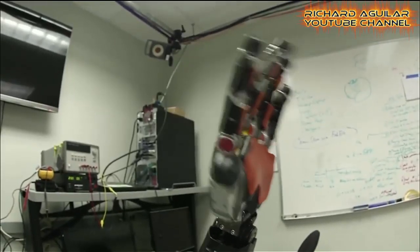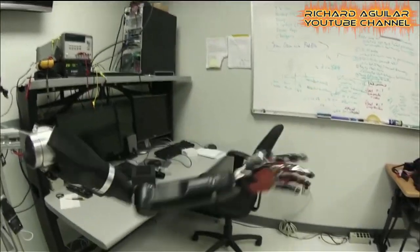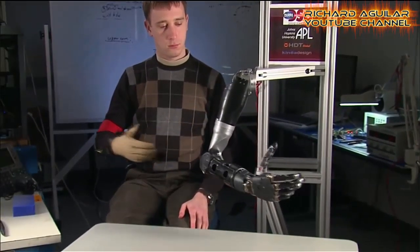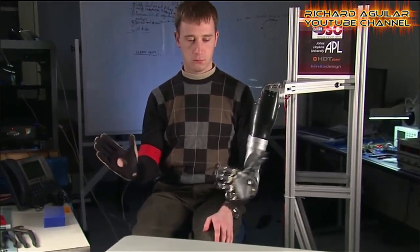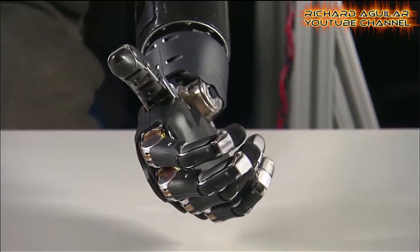Improvements in body armor have kept more soldiers alive, but many veterans returning from Iraq and Afghanistan have come back with debilitating injuries. Here is a man whose left arm was amputated, testing out some of the future limbs now in development.